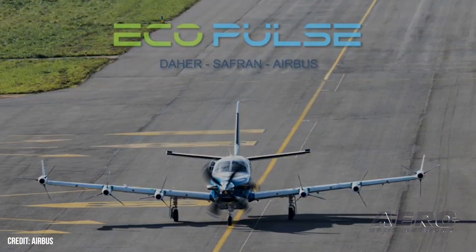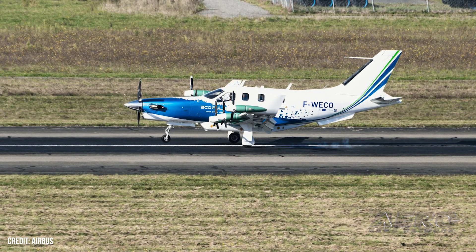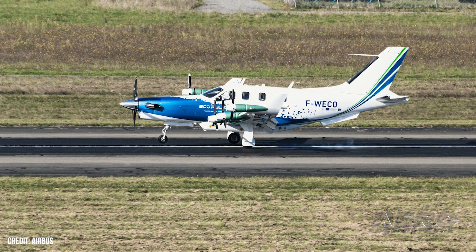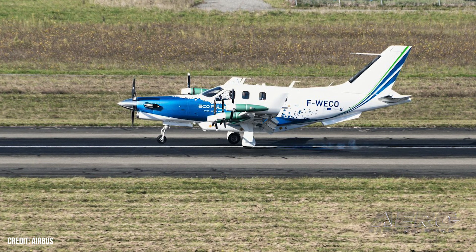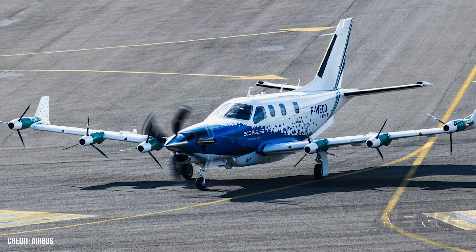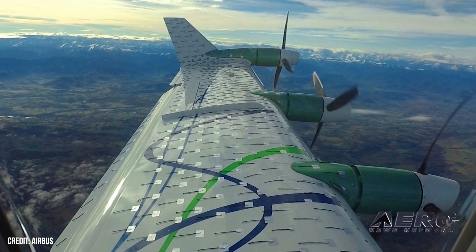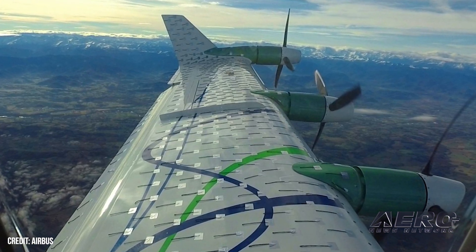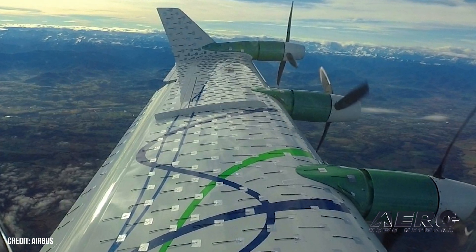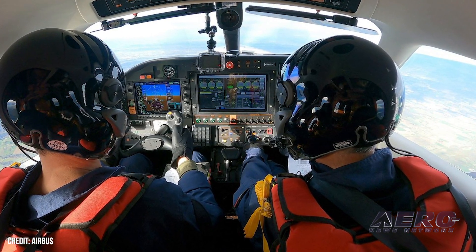To power all those spinning props, the Eco Pulse sports an 800-volt battery pack that can deliver up to 350 kilowatts of power, and keep them topped off with its turbo generator to ensure the design does not suffer from the usual constraints of an all-battery aircraft. Eric Dalbier, Safran's executive vice president of strategy and chief technology officer, said: "We confirmed today that this disruptive propulsion system works in flight, which paves the way for more sustainable aviation. The lessons learned from upcoming flight tests will feed into our technology roadmap and strengthen our position as leader in future all-electric and hybrid electric propulsion systems."